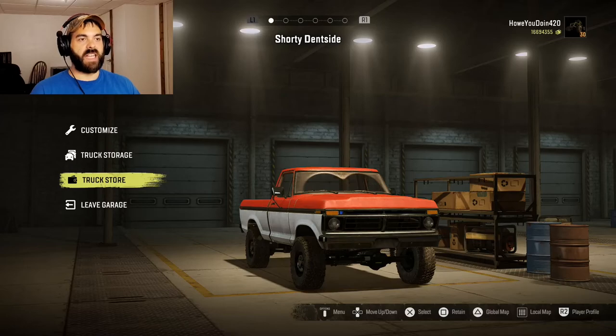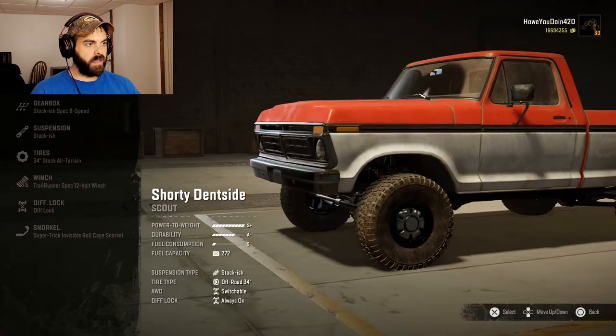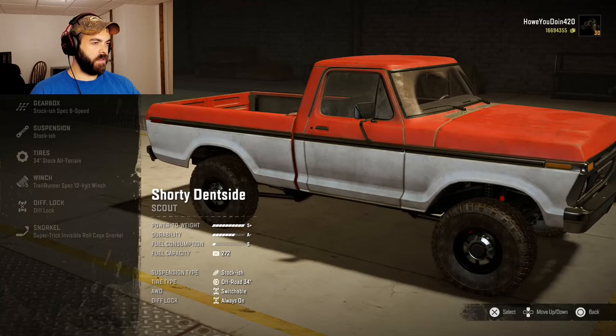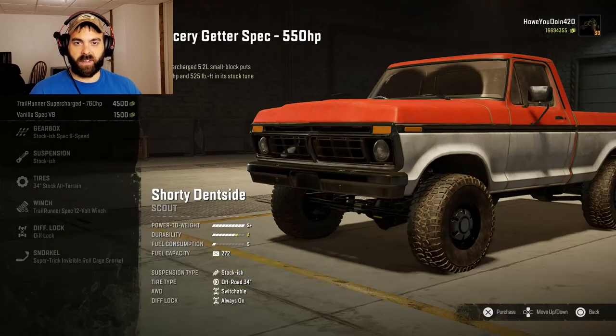So the shorty dent side. Looks like it's modeled after an old Ford — maybe the way the hood is. Late 70s, early 80s maybe? I don't know, leave it in the comments.